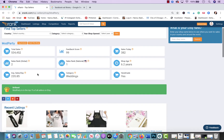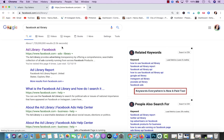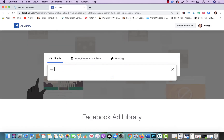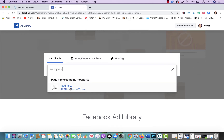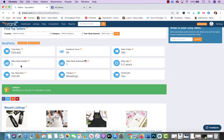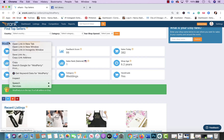Now let's say you want to see what type of Facebook ads a competitor is running. Take their store name — ModParty — go to the Facebook Ad Library, and type it in. They are on Facebook, so their page appears. Keep in mind, sometimes a store's name doesn't match their Etsy name, so if you run into that issue, click to open their actual Etsy store.